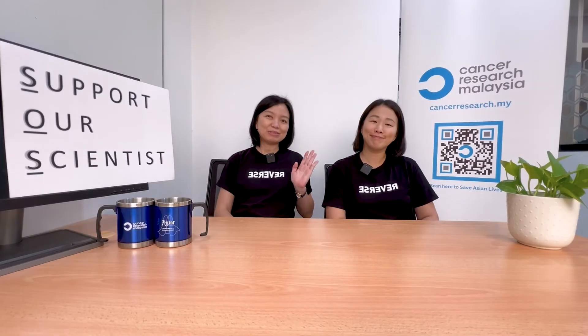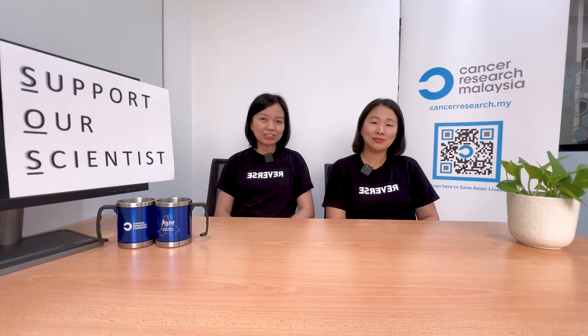Hello, I'm Chai Pei. Hi, I'm Suman. We are from the Cancer Immunology and Immunotherapy Research Unit. I know it sounds very complicated, but don't worry — we are here to tell you what we do at Cancer Research Malaysia.